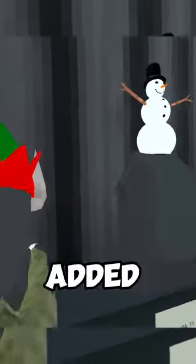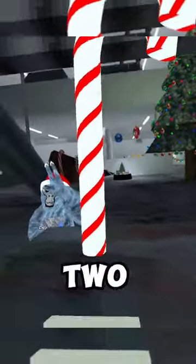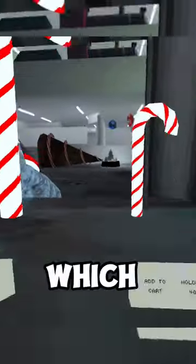They added the gift, they added the elf hat, snowman, Santa Claus hat, earrings, snowflake, sparkler, two candy canes — a giant one and the small one, which I have.